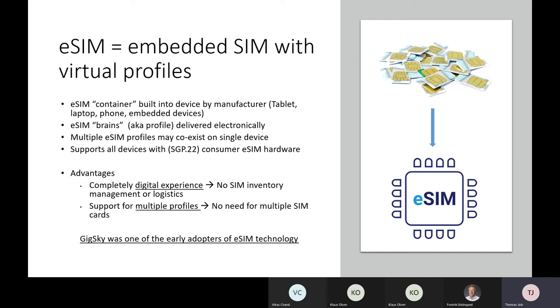At GigSky, we were one of the early adopters of eSIM technology. The standard has been around since 2016, and the real push for adoption came when Apple launched eSIM-enabled iPhones in 2018. GigSky was at the forefront — one of the first official partners announced by Apple during that launch. Subsequently, when Microsoft and Google brought eSIM into their device ecosystems, we further worked with them to enable support on our platform.